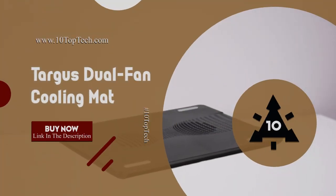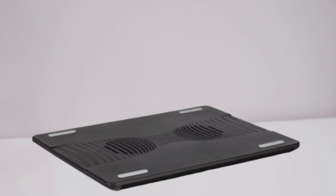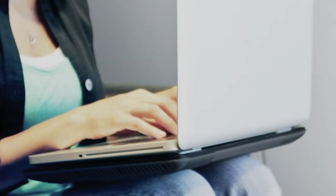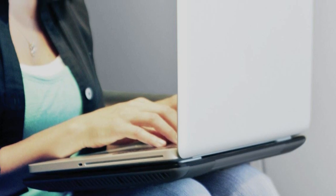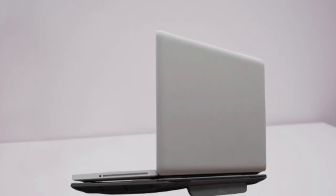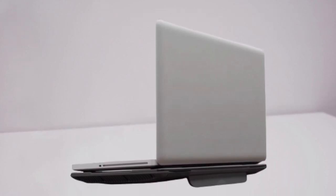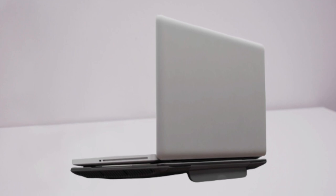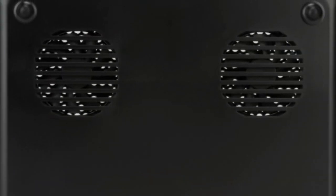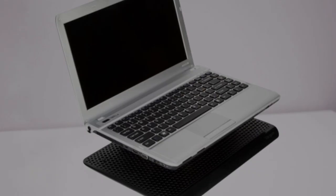Number 4. Targus Dual Fan Cooling Mat. It is one of the best laptop cooling pads, featuring a lightweight and portable design, equipped with dual fan cooling mats perfect for home or traveling. The Targus Cooling Mat features high-quality design constructed with four oversized rubber stops to prevent slipping and deliver an excellent experience. It also features a ventilated grill which helps dissipate heat, so your laptop stays cool during operation. Simply plug the USB connector into the laptop to activate cooling. The cooling pad features an ergonomic tilt to make typing easier, and its soft neoprene material provides cushion comfort on your lap.